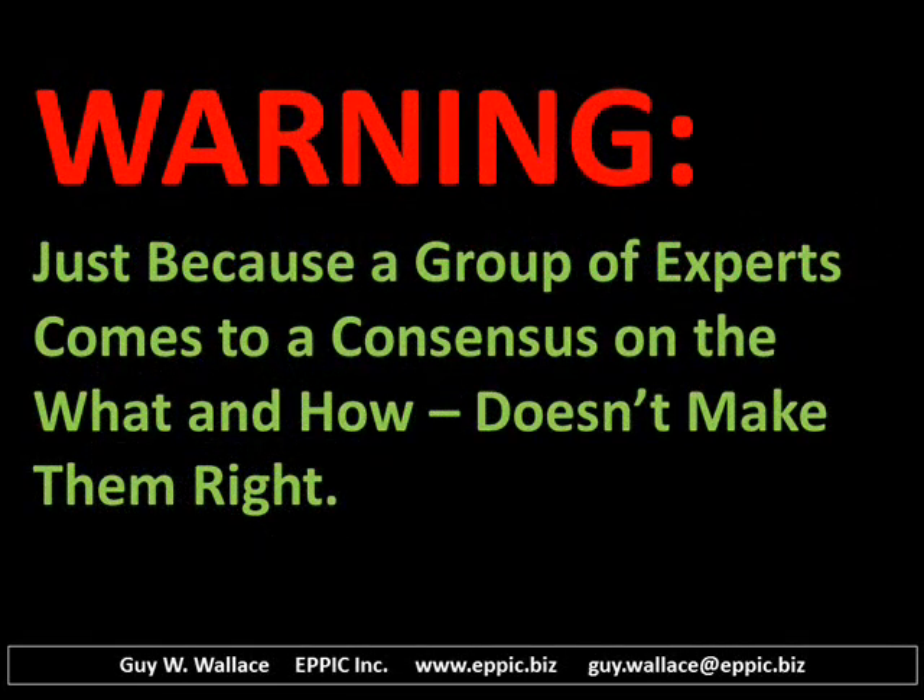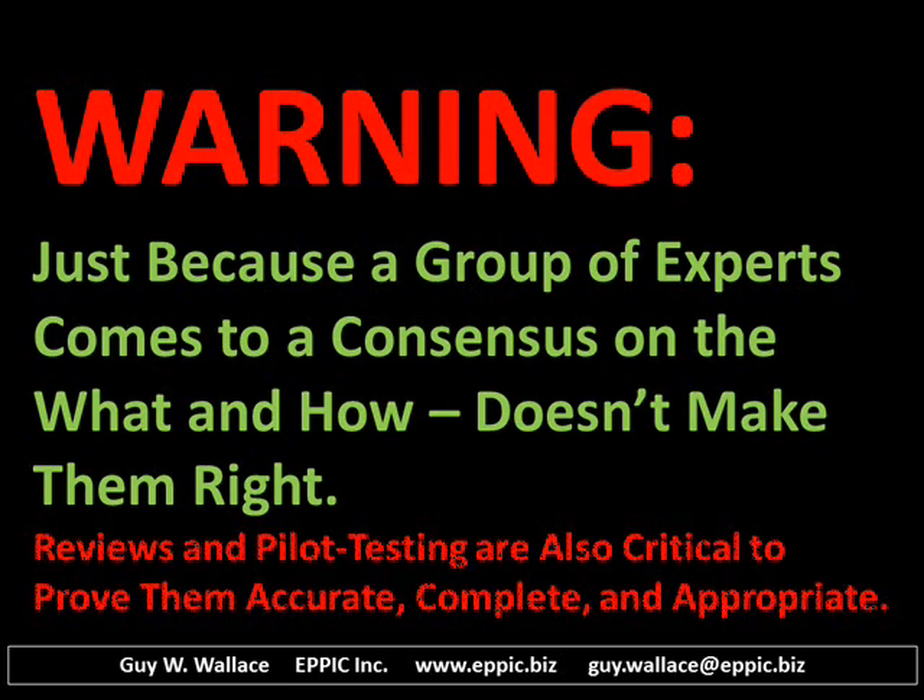But please be aware — warning — just because a group of experts comes to a consensus on the what and how doesn't make them right. Reviews with others, sometimes called alpha and beta testing, and pilot testing are also critical to prove them accurate, complete, and appropriate.